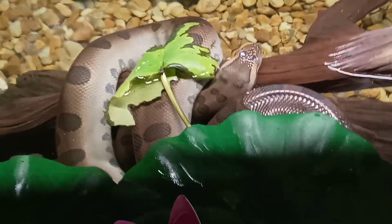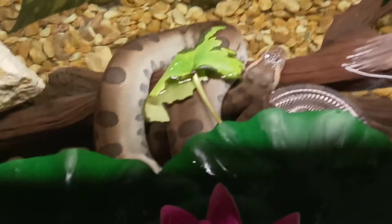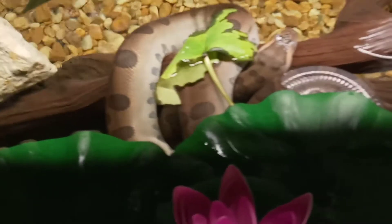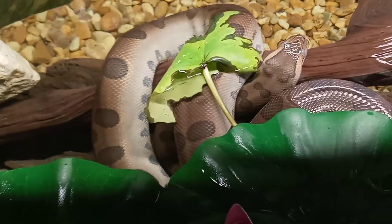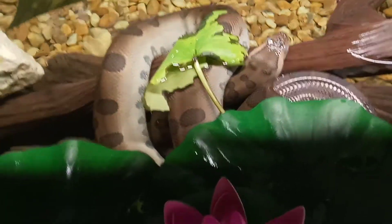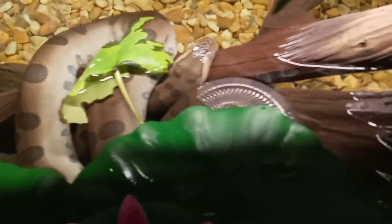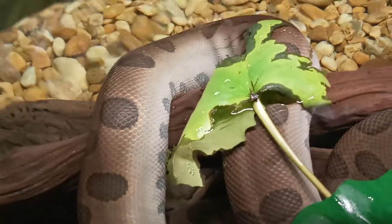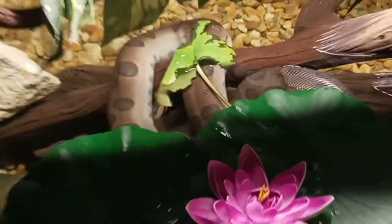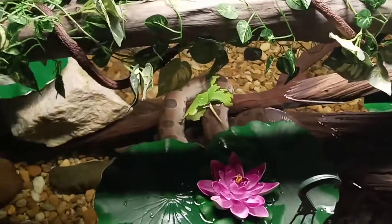I always say 'oh god, she's dead' — I'm exaggerating a little bit of course — but she gets super white on her sides and bottom especially, and her eyes get real cloudy. I'm gonna try to zoom in a little but not scare her away. Her eyes get really cloudy as you guys can see.